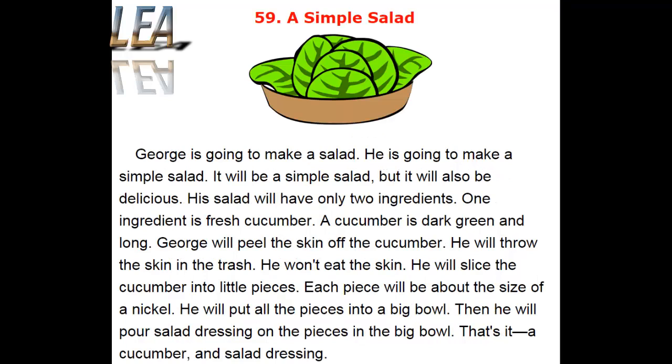George is going to make a salad. He is going to make a simple salad. It will be a simple salad, but it will also be delicious. His salad will have only two ingredients. One ingredient is fresh cucumber. A cucumber is dark green and long.